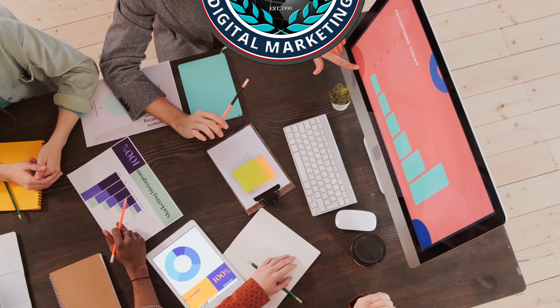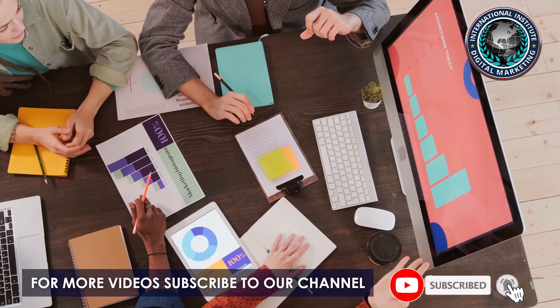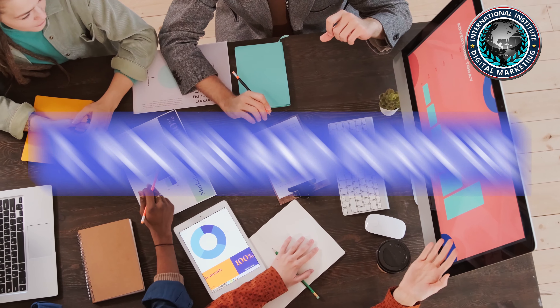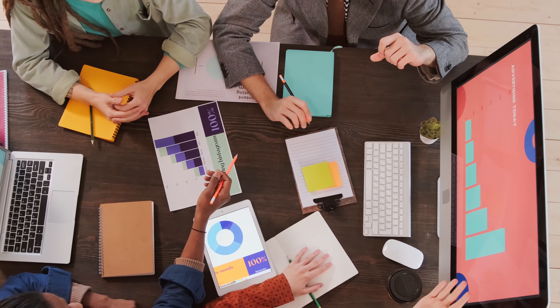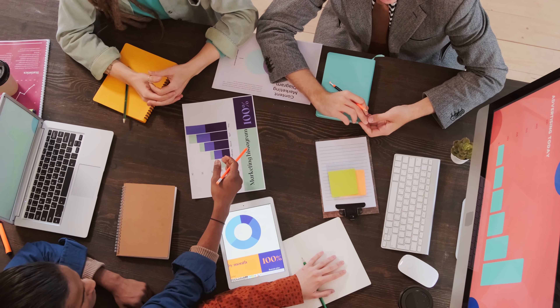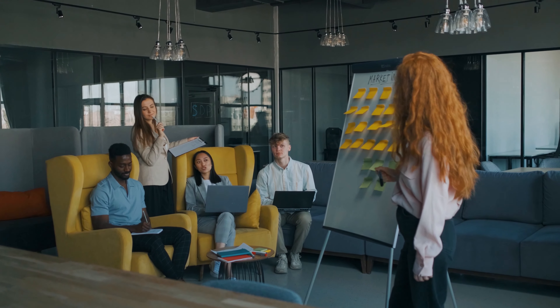Let's look at six tested ingredients to create landing pages that convert customers. Focus and purpose — like any and every job, a good landing page has a clear focus on the job that needs to be done and a purpose to have such a landing page in the first place.